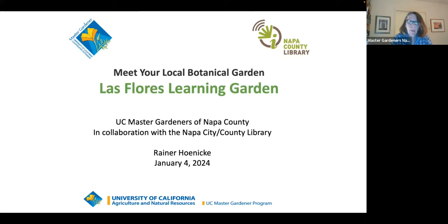Tonight our talk is going to be a little different. We usually talk about something specific — a specific plant, soil health, soil science, lawn alternatives, pollinator gardens, those types of things. But tonight we're going to introduce you to our Las Flores Learning Garden, which is an educational opportunity in and of itself, where you can go and see and touch and be part of some of the things we talk about in our library talks and workshops.